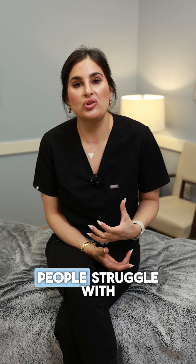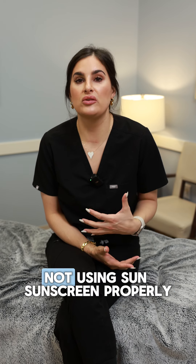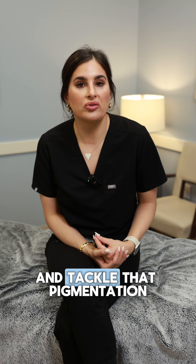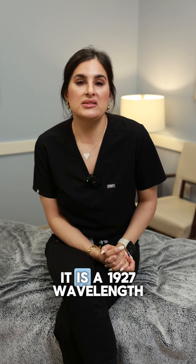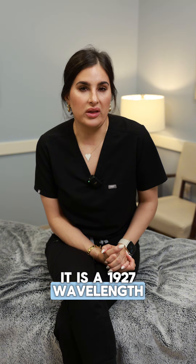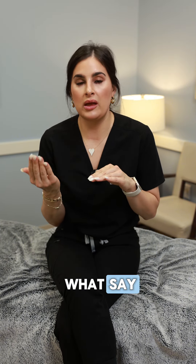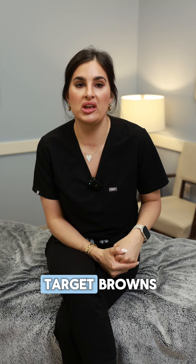Pigmentation is something a lot of people struggle with just because of sun exposure over the years and not using sunscreen properly. So LaseMD can really get in there and tackle that pigmentation that we all kind of struggle with. It is a 1927 wavelength, which means it is going to go deeper than what a BBL would typically treat. So this is going to target browns.